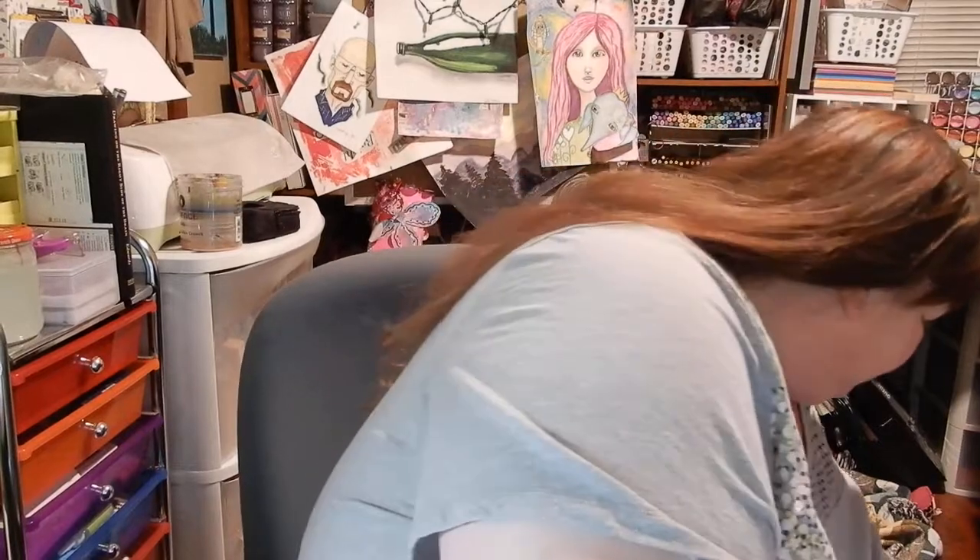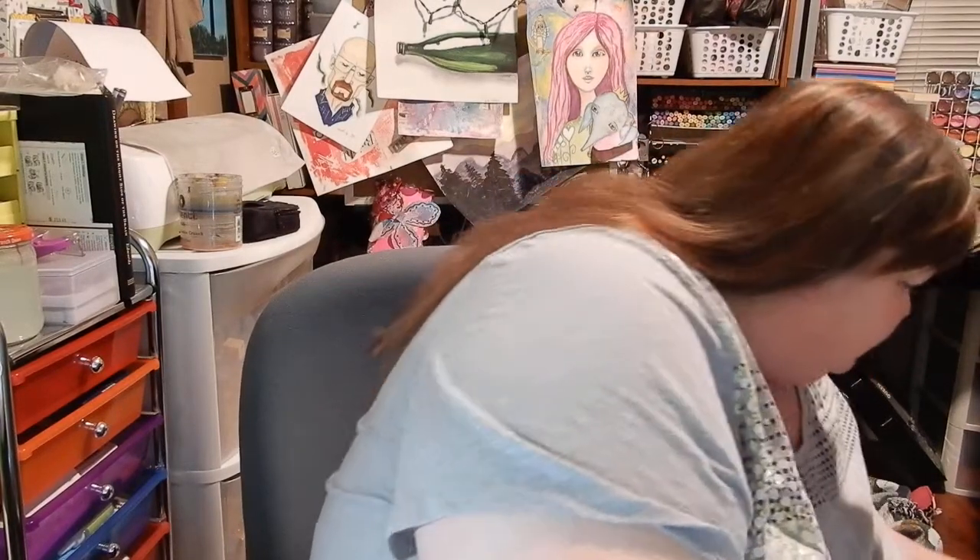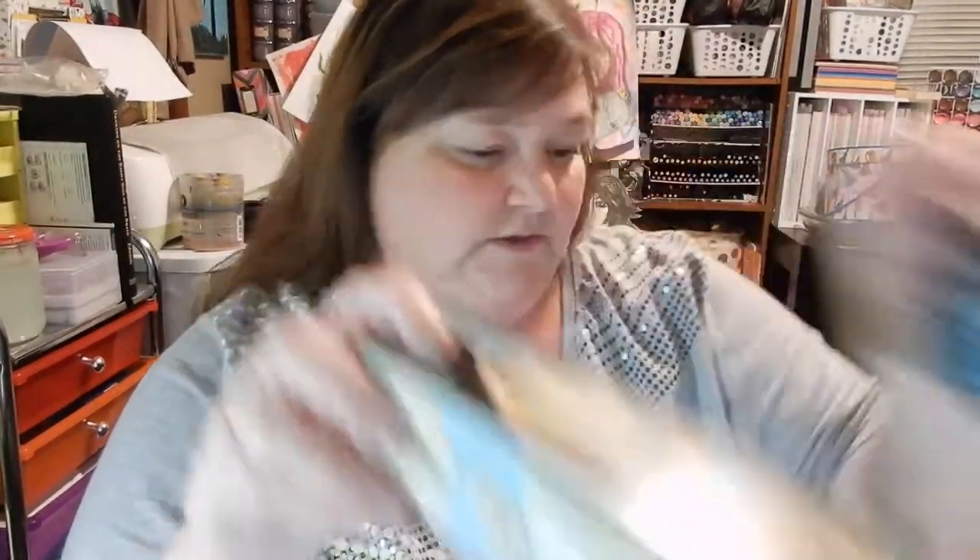We need to wash these before we use them, just so you know. We also got three things of coffee — two regular and one decaf — he's going to try the decaf to see if he likes it. I got two cans of cream of mushroom. I know it's cheaper other places but I was there, and the green beans were only 79 cents so I got two cans of those.